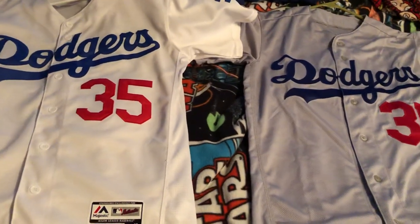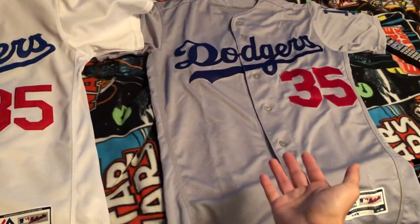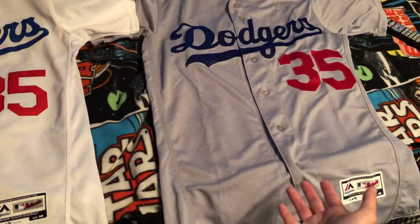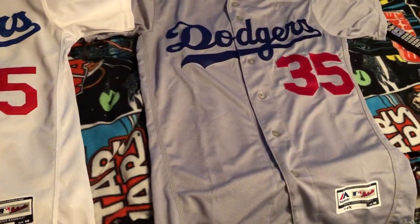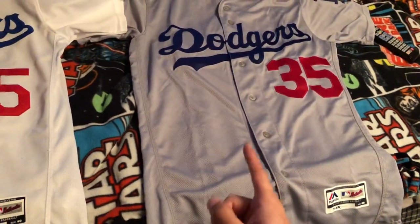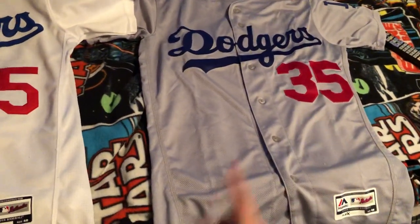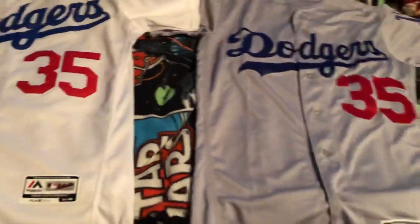It's really all up to your preference on which one you want to buy, but I would suggest getting the real authentic one. I got this one for $196, and when they're not on sale they usually run as high as $268, so I would really take advantage of getting these when they're on sale, especially the ones with the number on them, because these jerseys run the highest — they're the most expensive.